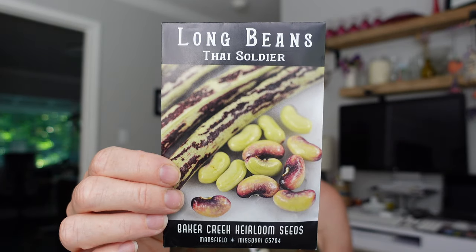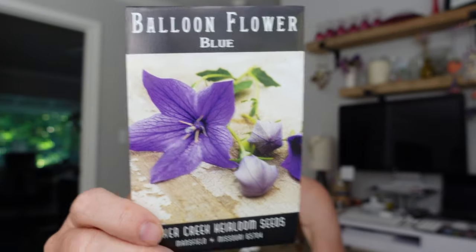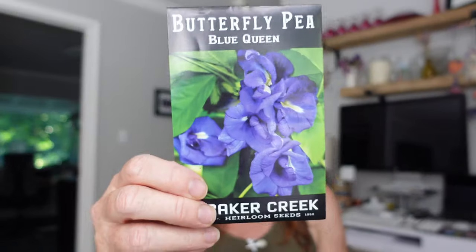Long beans - another long bean here, Thai Soldier - these are bush beans from Thailand, so no trellis needed. Then I've got two different varieties of Platycodon or balloon flower: one is Fairy Snow and the other is Blue. I already have these growing in the cottage garden and they're doing pretty well, but I wanted more. They self-sow but not as prolifically as some of the other stuff back there.